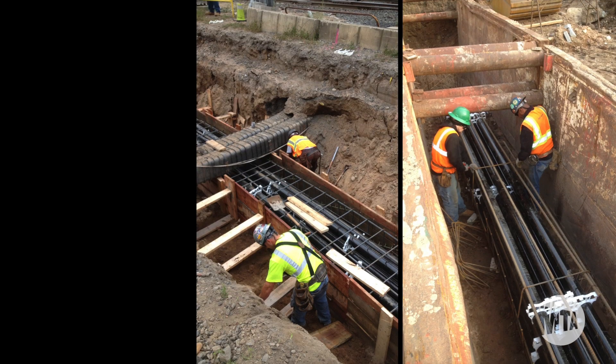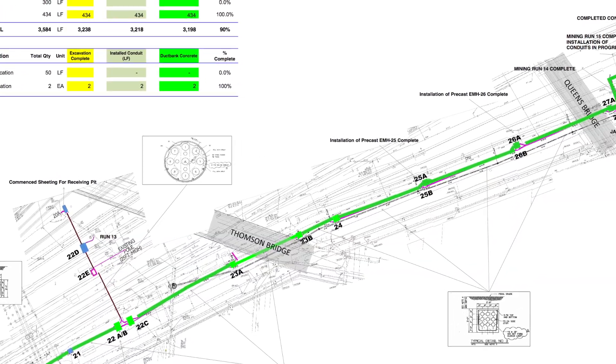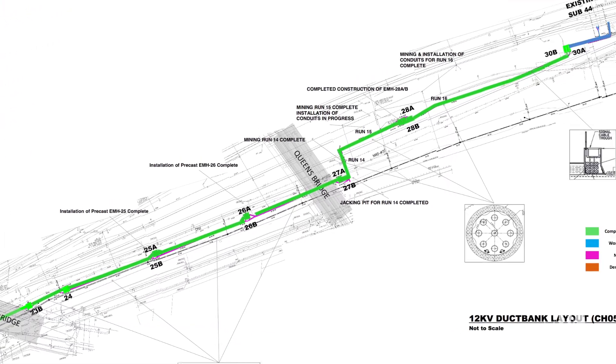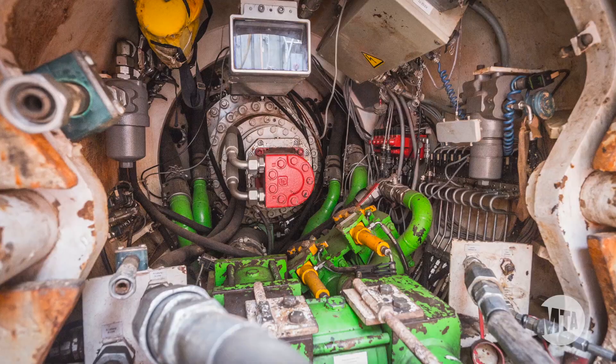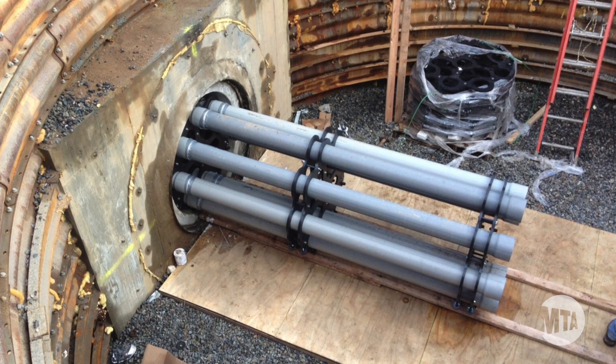Contract CH054A is a utility contract. The idea of the contract is to replace and remove utilities so that following contracts can build the final infrastructure. For example, with the 12KV duct bank we had to demolish the existing 12KV for Eastside Access work and therefore replace Amtrak's traction power duct bank. The most difficult part of that work was the construction of the microtunnel, which went underneath ten tracks — at some points only five feet below the track, making it extremely difficult to work in.